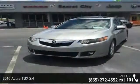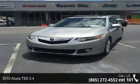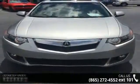Imagine yourself in this 2010 Acura TSX 2.4. If you are looking for a first class ride, you have found it.